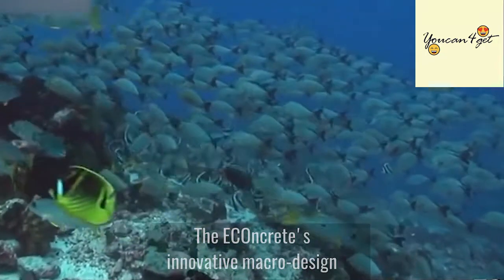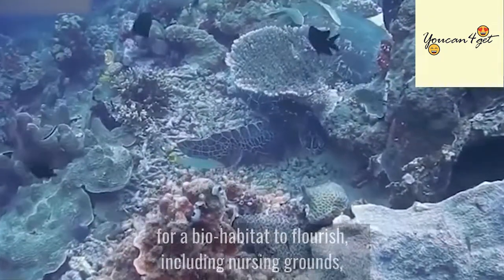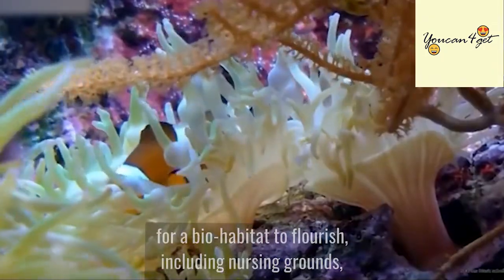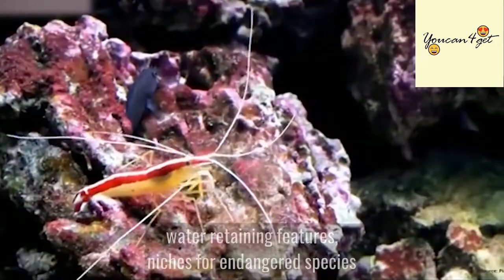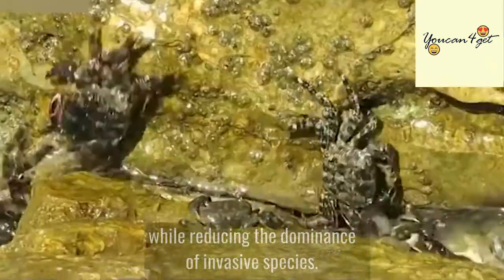Econcrete's innovative macro design also offers the biological needs required for a bio-habitat to flourish, including nursing grounds, water-retaining features, and niches for endangered species, while reducing the dominance of invasive species.